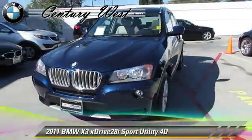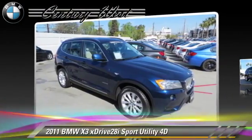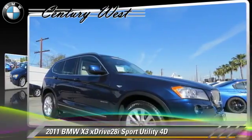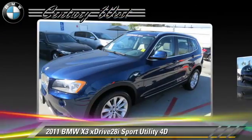Powered by a 3-liter, 6-cylinder engine with a 4-speed automatic transmission, this all-wheel drive sport utility vehicle, with fewer than 25,000 miles on the odometer, gets up to 23 miles per gallon.